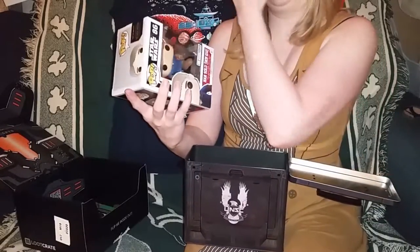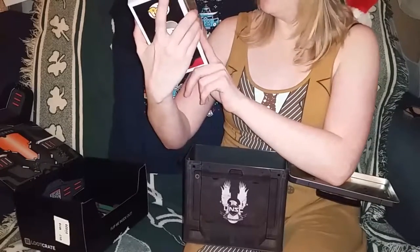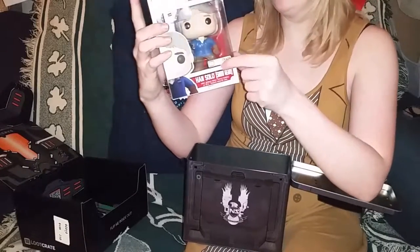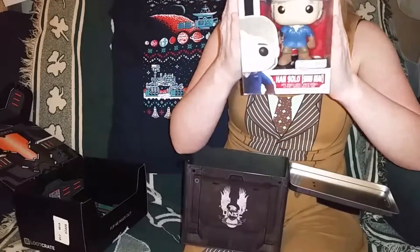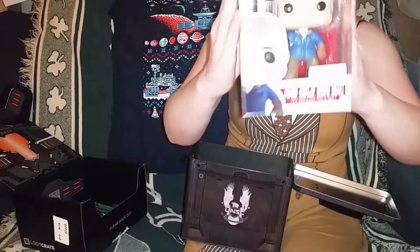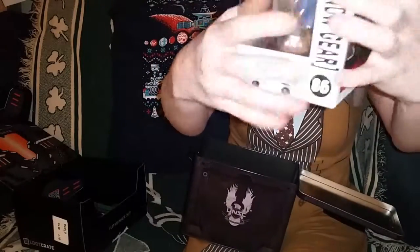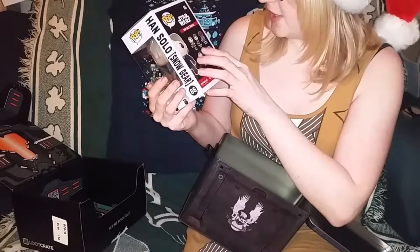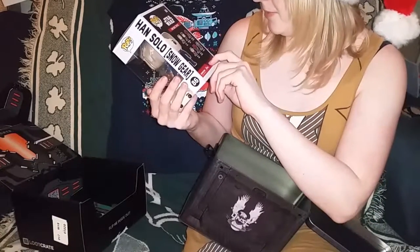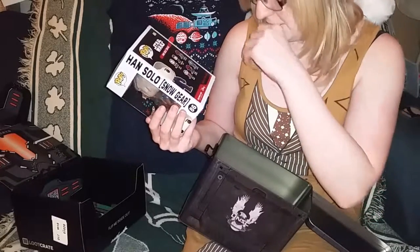Next up we have a Star Wars number 86, Han Solo snow gear — Loot Crate exclusive, and you can peel off the label, it's not actually attached. It's a Funko Pop vinyl. You can get Han Solo, Princess Leia, Admiral Ackbar, Nian Nub — don't criticize me if I pronounced that one wrong.